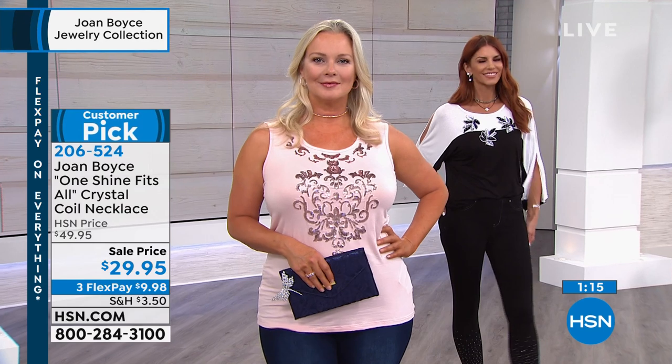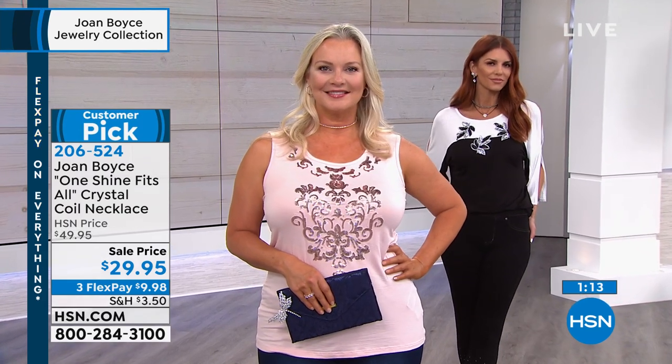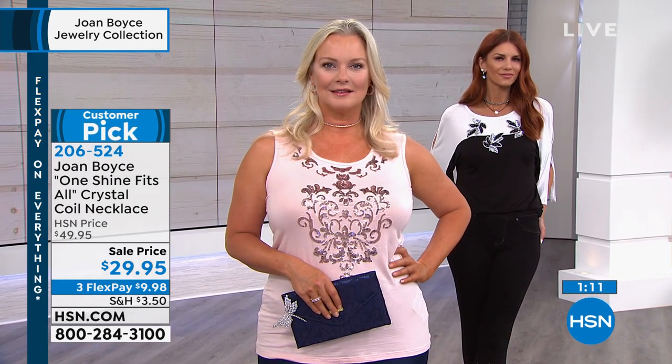I just love the flexibility of it and how you layer it. And it's $20 off today — it's $9.98 to get it home. This is a $50 necklace. We sell it day in and day out. It really is Joan's iconic necklace.